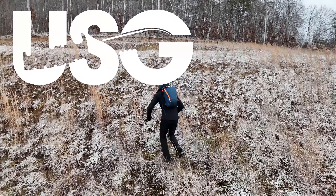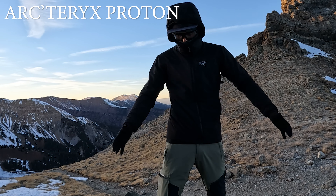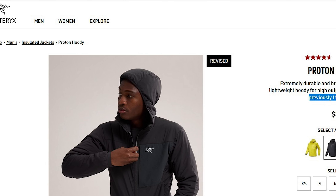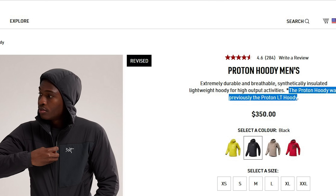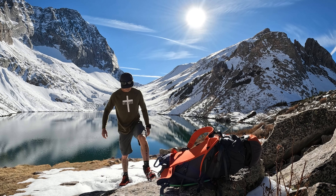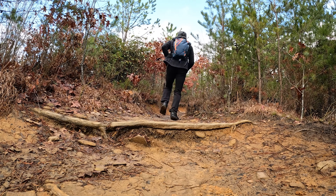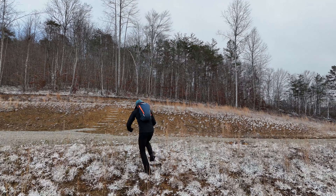Welcome to Ultimate Survival Gear. Today I have a review of another Arc'teryx product: the Arc'teryx Proton insulated jacket. This jacket used to be called the Proton LT, but because of how popular the LT model has become, Arc'teryx decided to make it into a main Proton line. I had an opportunity to take it on multiple adventures including alpine-style climbing in the Colorado Rockies, some climbing at Red River Gorge, hiking, trail running, and wearing it on a daily basis.